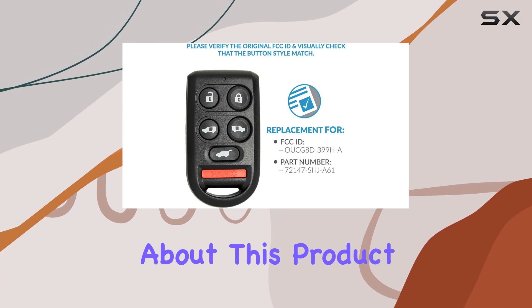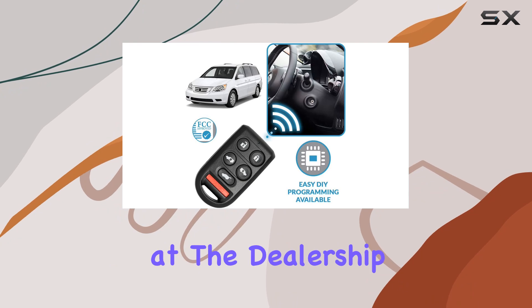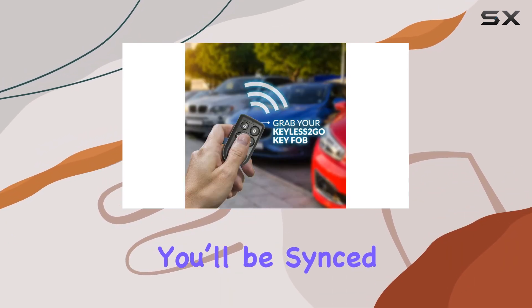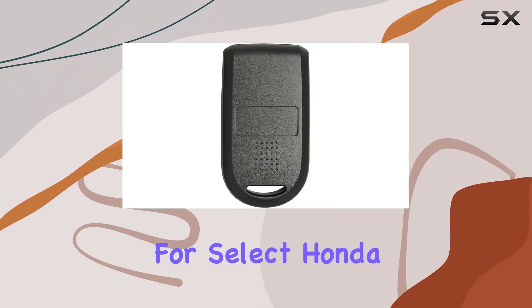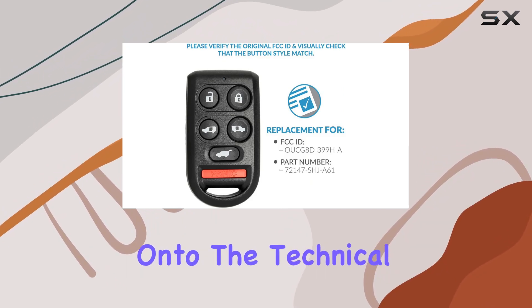One thing I really appreciate about this product is the DIY programming — no need to shell out extra cash at the dealership. Just follow the free instructions provided with your order and you'll be synced up in no time. Compatibility-wise, it's designed for select Honda Odyssey models, so make sure to double check your vehicle's fitment before purchasing.